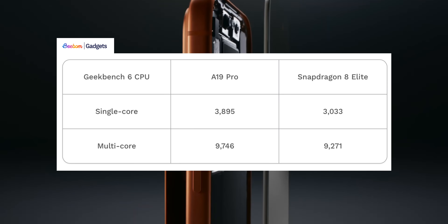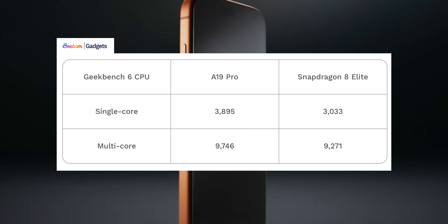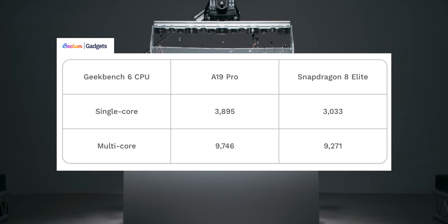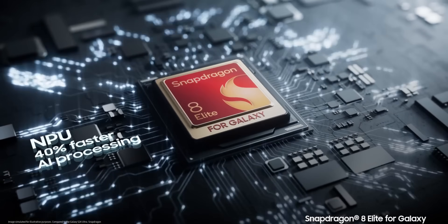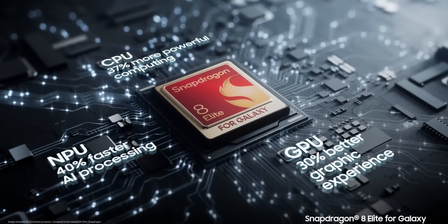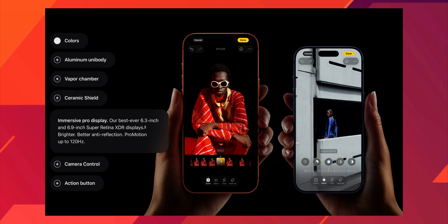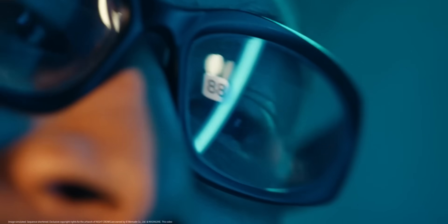In multi-core benchmarks, it's 9746 points for the A19 Pro versus 9271 for the Snapdragon 8 Elite — again a clear win for Apple. The next Snapdragon 8 Elite 2 might change things, but for now the A19 Pro is the winner. The real story, however, is heat management: both phones have a new vapor chamber cooling system to address thermal throttling.